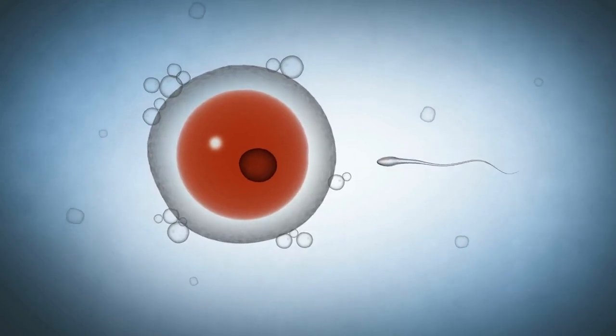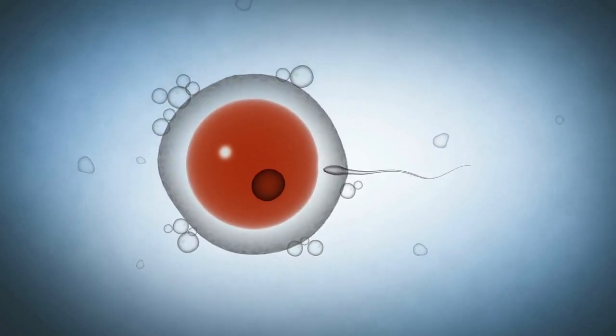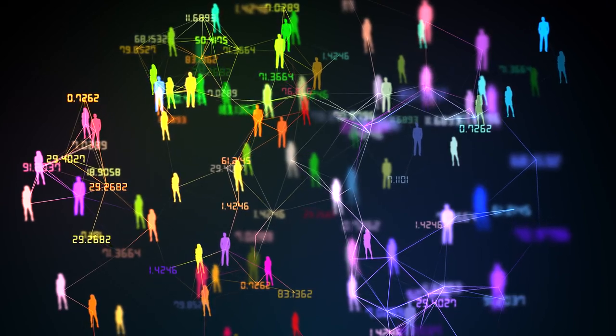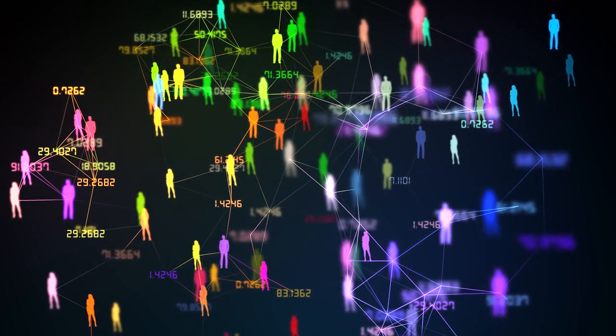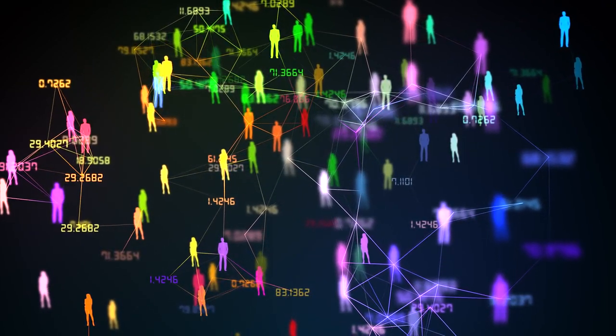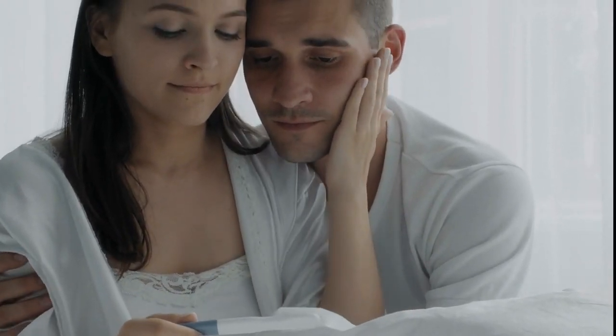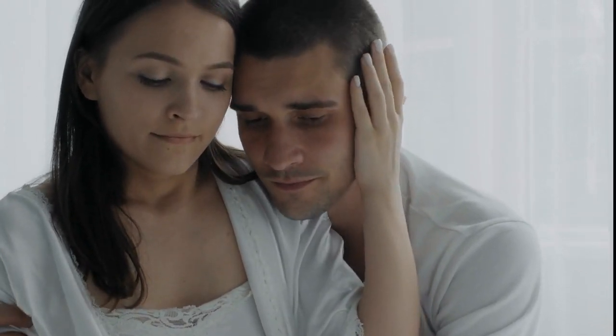Male fertility is crucial in the conception process. Sperm count and quality can be determined by various factors, including lifestyle, stress levels, and diet. In 2024, numerous studies confirm that proper nutrition can increase sperm count and improve motility. Modern lifestyle, stress, environmental pollutants, and poor eating habits can lead to reduced fertility. Low sperm count and poor quality can pose a significant challenge for couples trying to conceive.